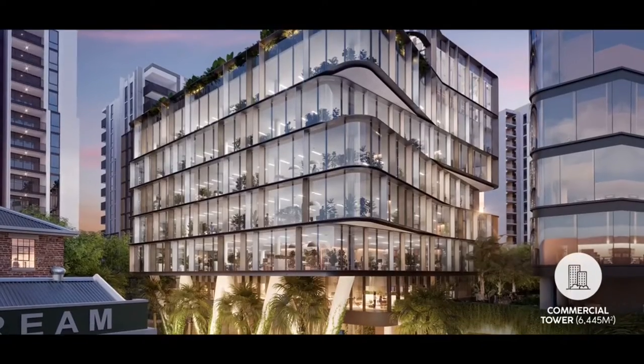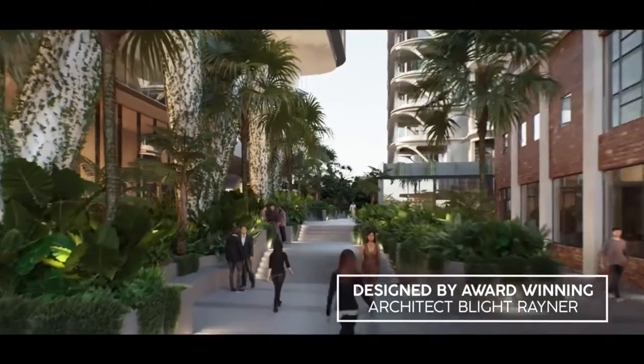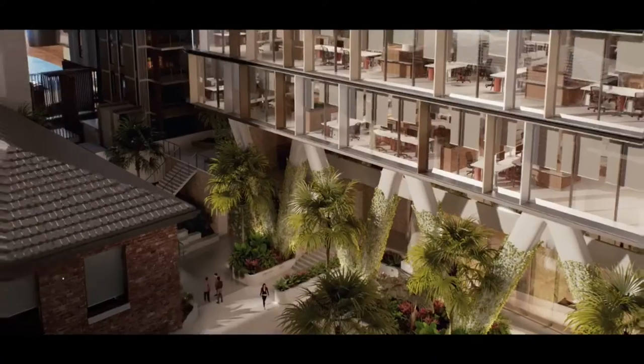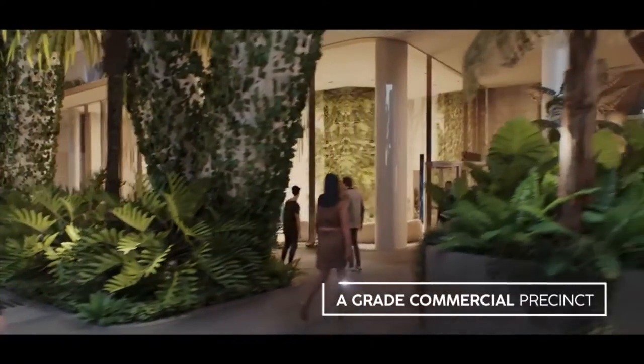Greenhouse is a contiguous floor plate. It's organic in its planning and it's organic in its spatial composition. The way the building erodes, it pulls in, it allows landscape to flourish, it allows the floor plates to open out into that landscape. It provides a dynamic floor plate for tenants to be able to occupy inside and outside in that landscape.